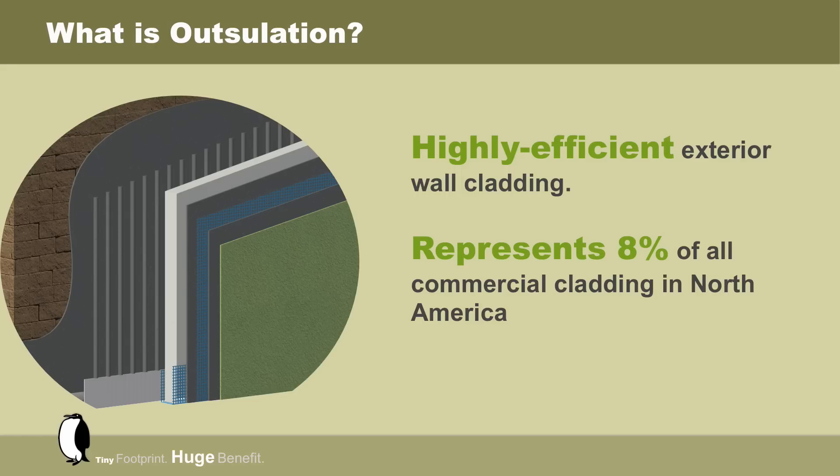Currently, Drivid Outsalation represents 8% of all commercial cladding used in North America today and is used to brand many retail, commercial, and service corporations.